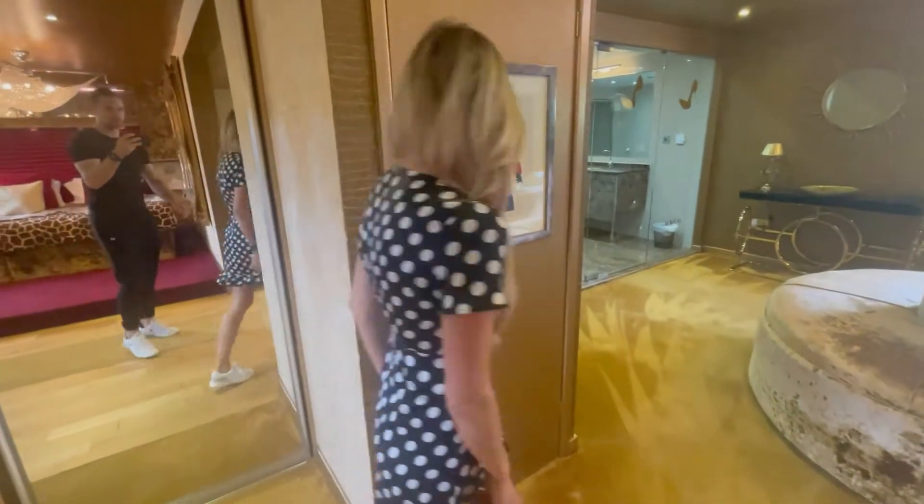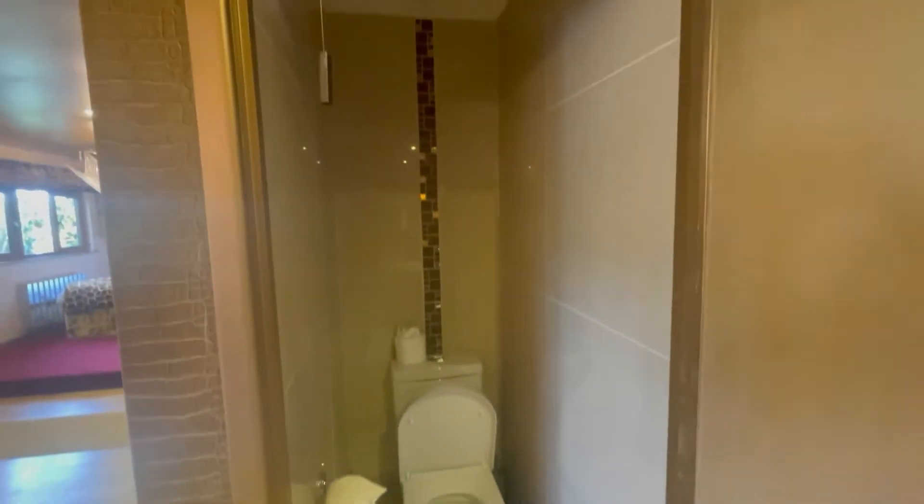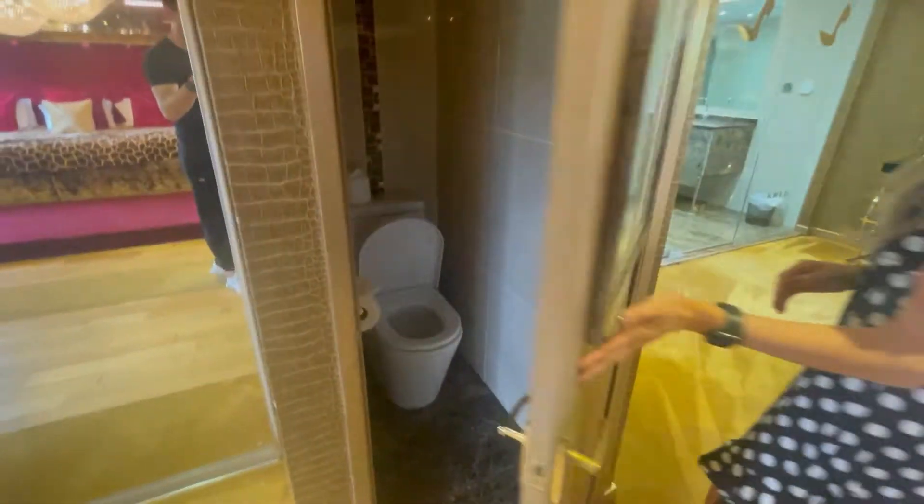Oh, this little secret door — looks like a cupboard, but bosh! It's a toilet, just in case you can't reach the main one.